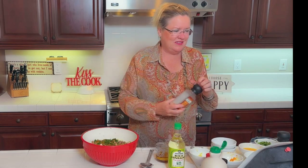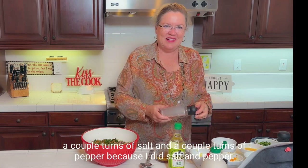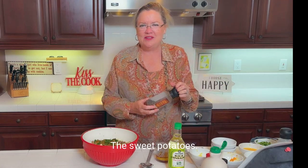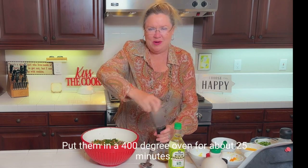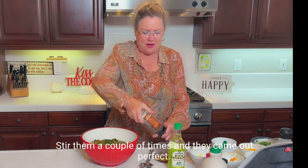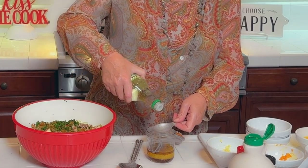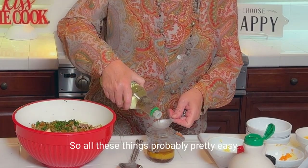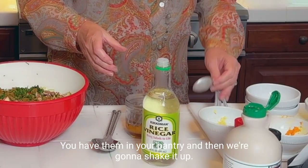I'll add a little salt — a couple turns — and a couple turns of pepper, since I already salted and peppered the sweet potatoes when I put them in to roast. I put them in a 400-degree oven for about 25 minutes, stirring a couple of times, and they came out perfect. And then two tablespoons of rice wine vinegar.